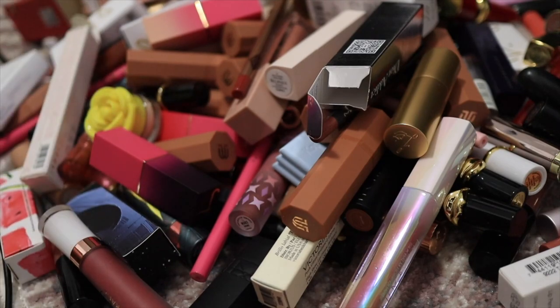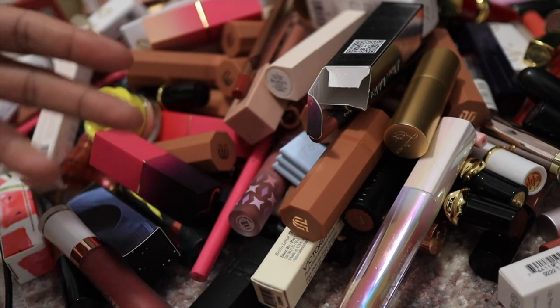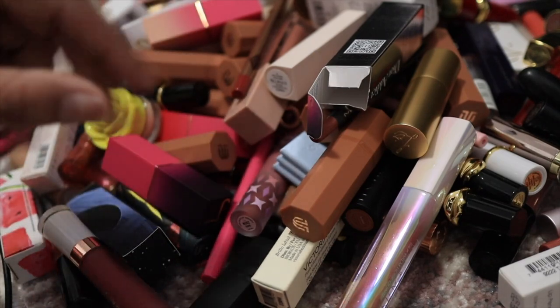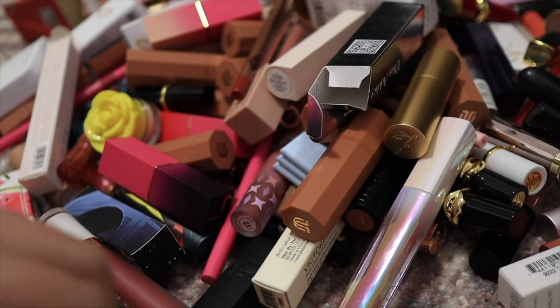I think I'm just going to go through and pick and choose what I'm going to keep versus what I'm going to declutter, because there's just a lot. Then at the end we'll look at what I have left and if I want to declutter anything more. I'm just going to grab each item and say whether it's going to be a keep or not based on what it is.